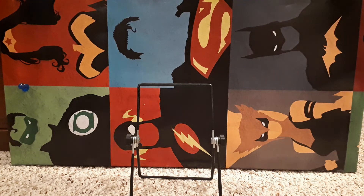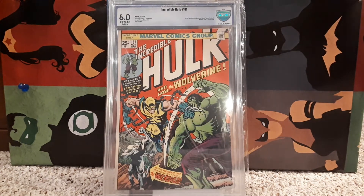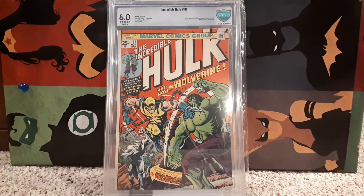Number 3 is Incredible Hulk 181 again, making another return — this time at a 6.0. The other one was a 4.5; this one's a 6.0. Classic.